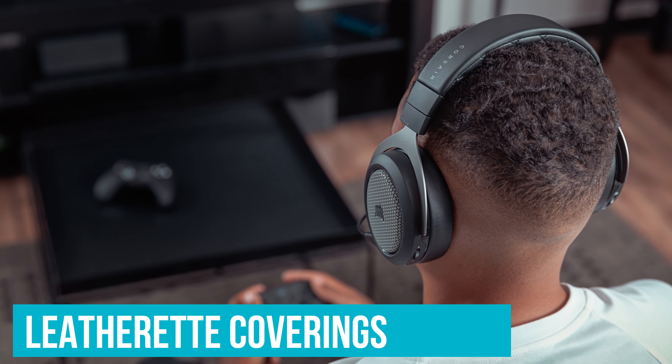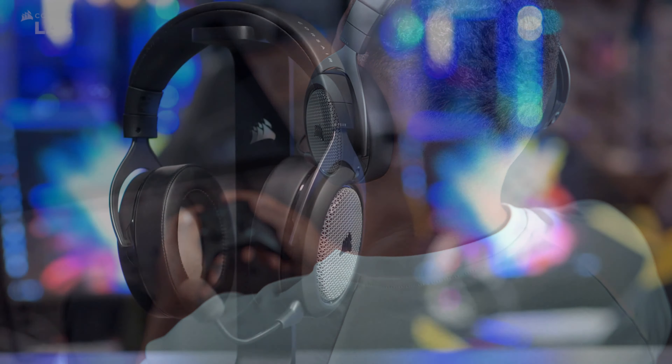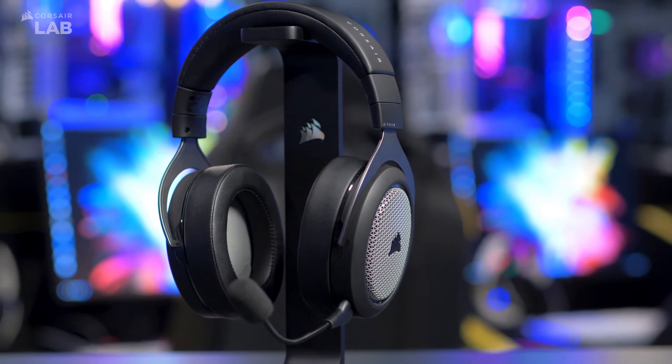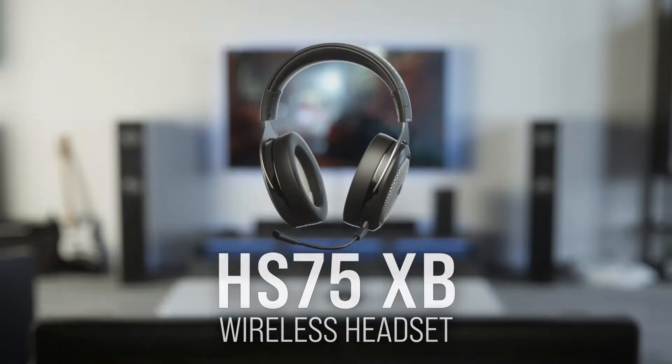Leatherette coverings along the headband and cups, along with the soft padding, make the HS75XB a comfortable wear. They do feel quite large though. Even on the smaller band settings it was quite a loose fit, especially over the ears. But this helped our ears stay cool, and we weren't planning on taking them out for a run anyway.